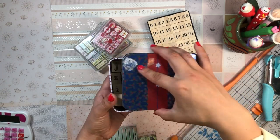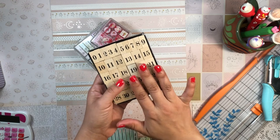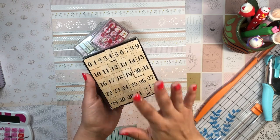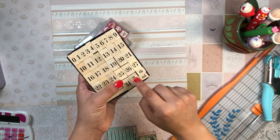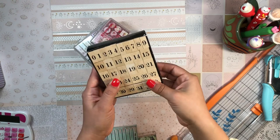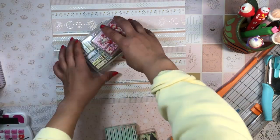These are another staple: number stamps. I love the font — very classic and traditional. It goes from 0 to 31 and also includes some letters. They're perfect for dating and re-dating planner pages. I just got these a few months ago and I've been loving them so much.